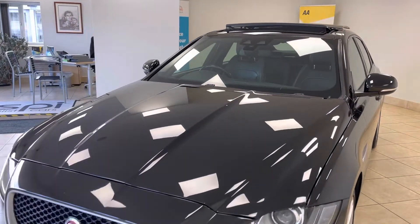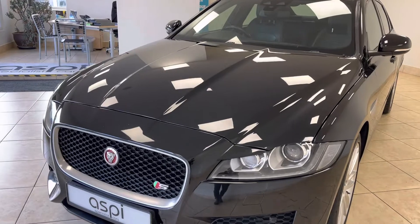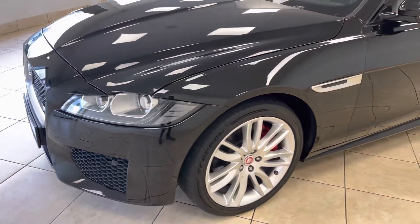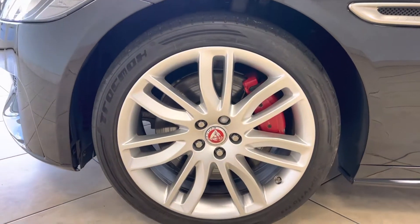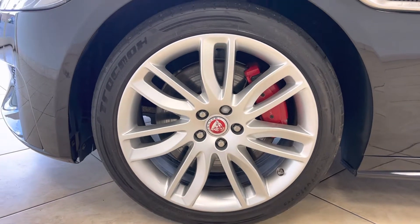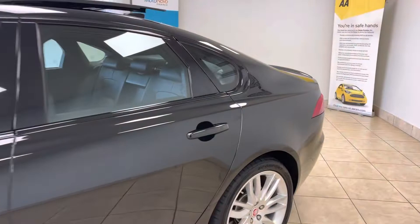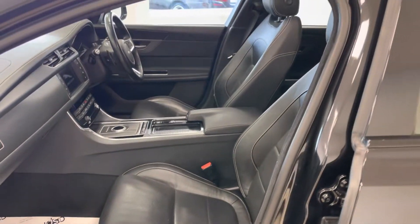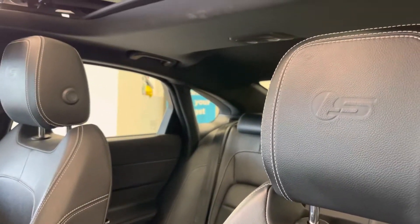This car benefits from an ultra high-end specification, which includes Bi-Xenon headlights with J-Blade daytime running LEDs, front and rear parking sensors with rear reversing camera, 19-inch fully refurbished axis spoke alloy wheels with contrasting red brake calipers, and a beautiful soft grain perforated Windsor leather interior with S-embossed sports seats.